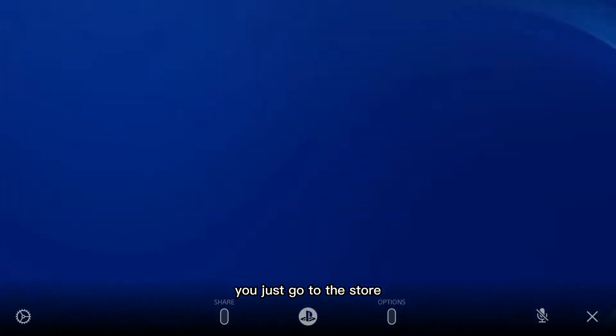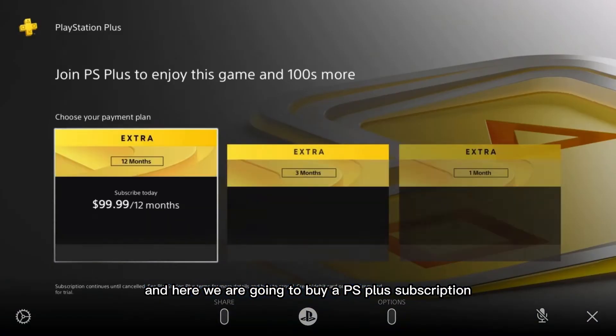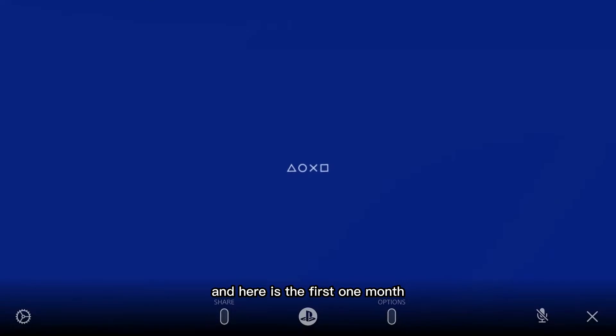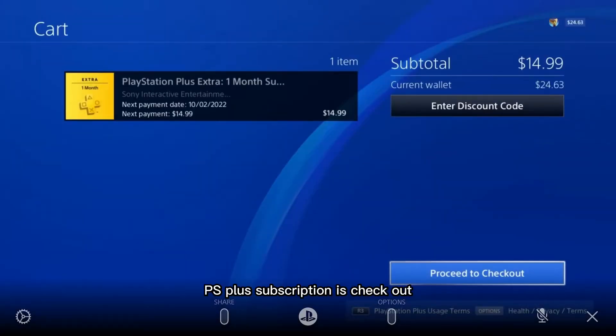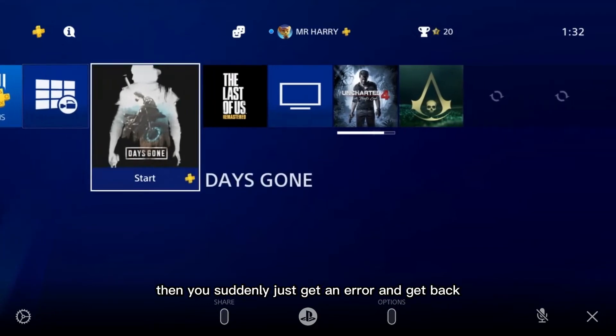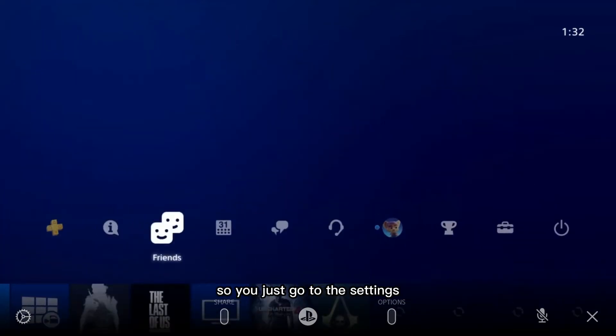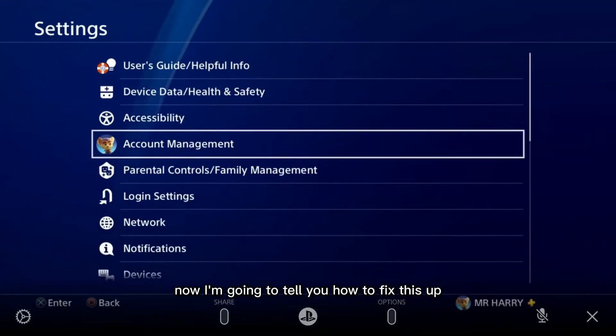First, I'm going to show you where you get the error. You go to the Store and try to buy a PS Plus subscription — the one month PS Plus subscription. You proceed to checkout and then you suddenly get an error and get sent back.